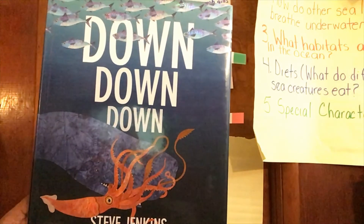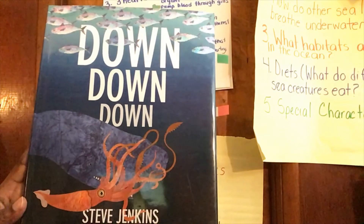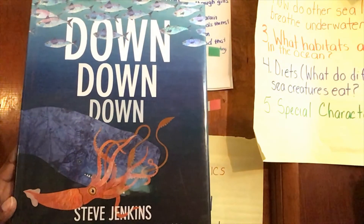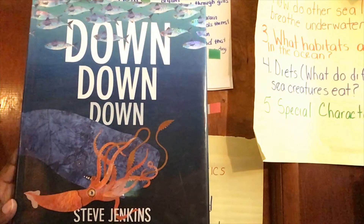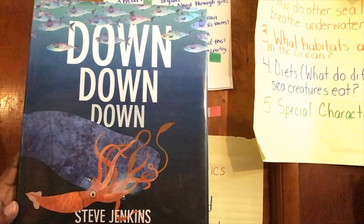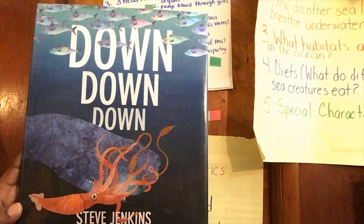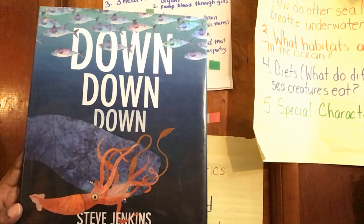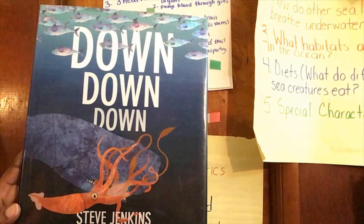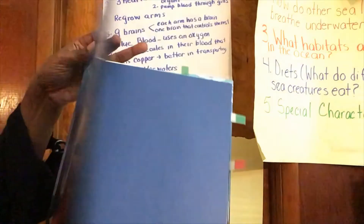Hi friends. Today's book is Down Down Down by Steve Jenkins, A Journey to the Bottom of the Sea. In this book we're going to encounter many fascinating animals. This book is based on the Mariana Trench, the deepest part of the Pacific Ocean. So let's open this book and dive right in. I'm not going to read every page and I'm not going to read all the words on the page because some of the language is too technical.